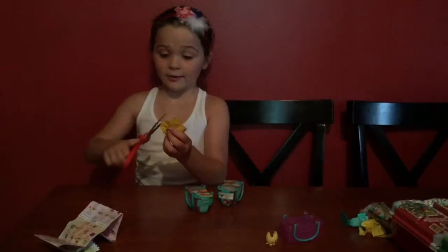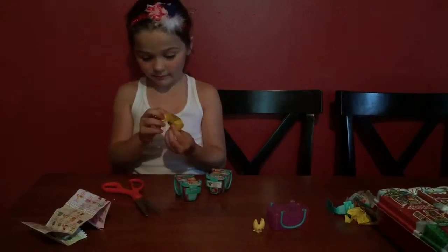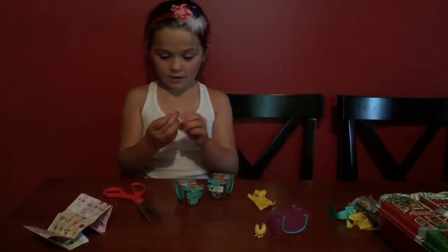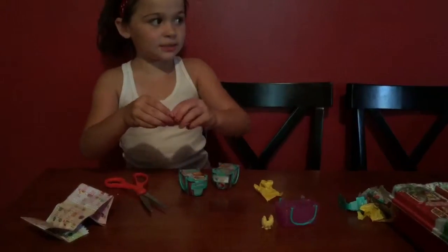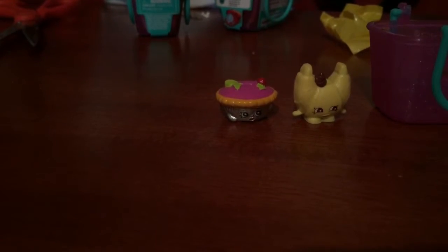And here's a pretty basket. I wonder what we get in this package. Oh, we have this. His name is Queen of Tarts.